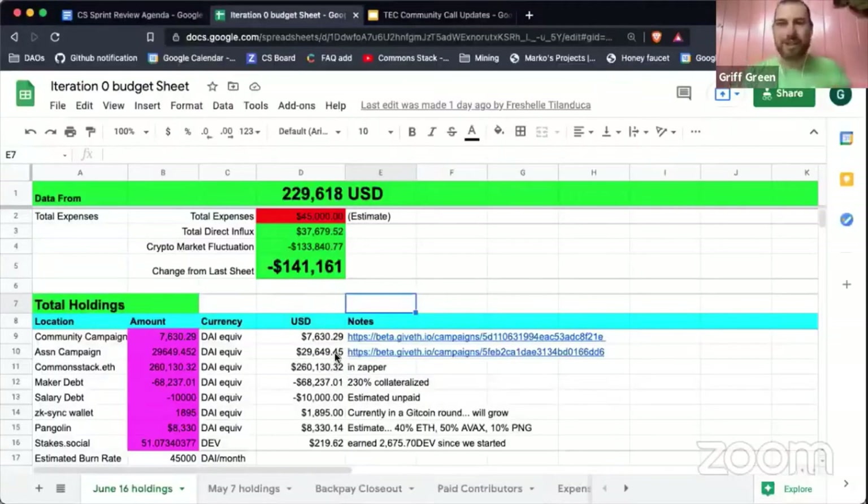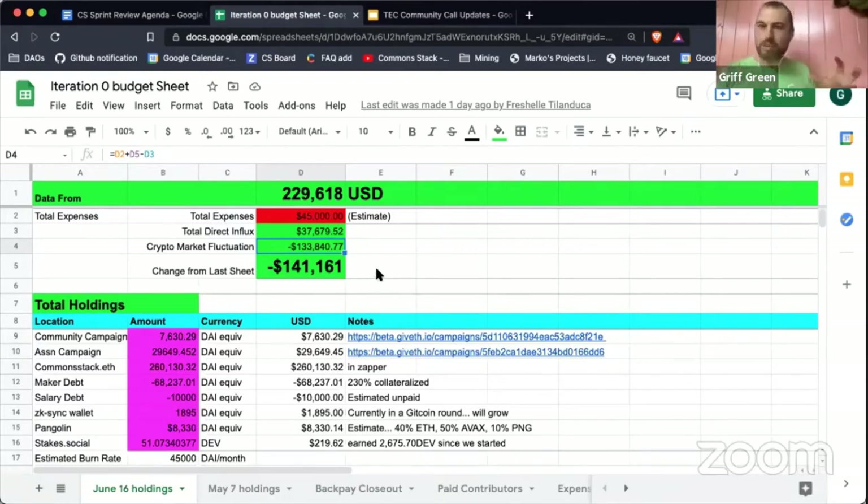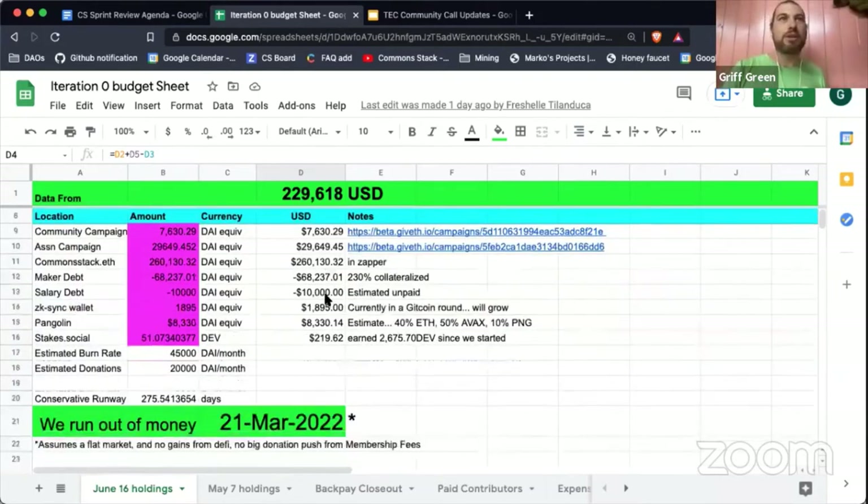It's just a spreadsheet, not a special report — we're going to make it a lot better. Right now we still have $230,000 in our coffers. We had a really bad month — the market tanked and we lost some major crypto value. About 70% of our holdings are in Ether, which is why the market fluctuation hit so hard. Last month we had a huge boom, so that's just the cycles we're in.